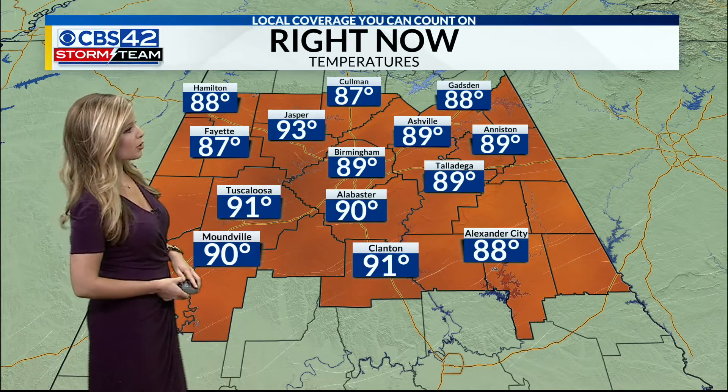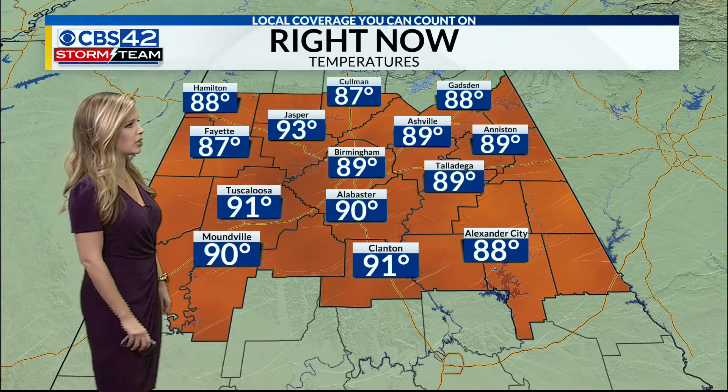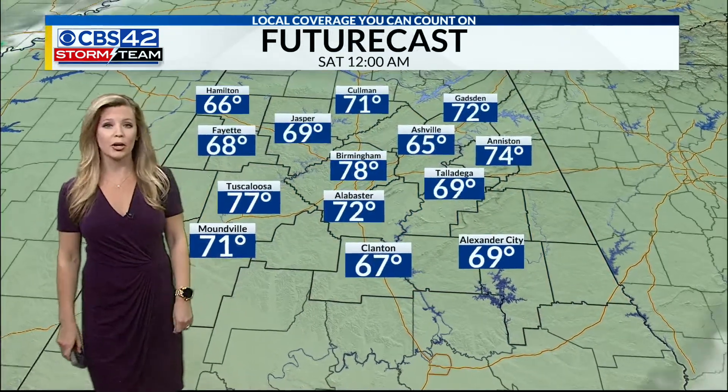We're in the upper 80s to low 90s right now. 93 is the warm spot in Jasper, 91 in Tuscaloosa, 90 in Moundville as well as Alabaster, and upper 80s right now in Coleman.